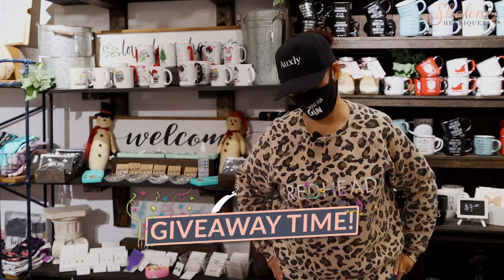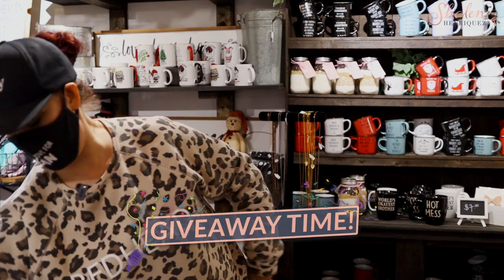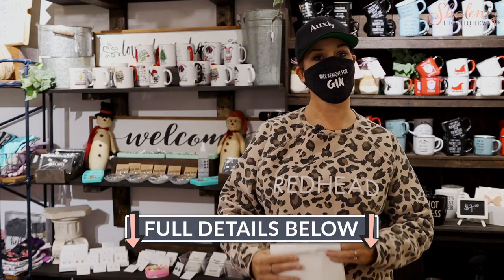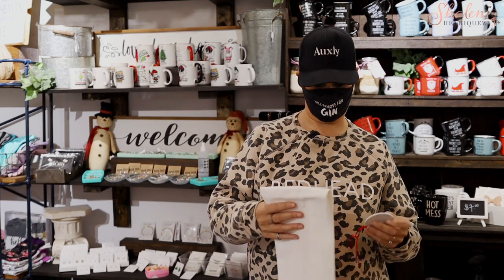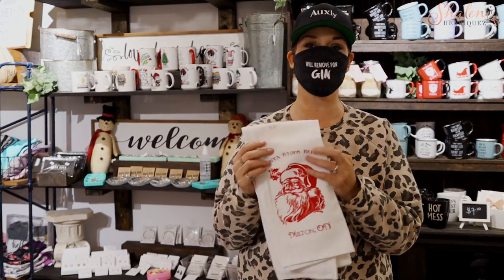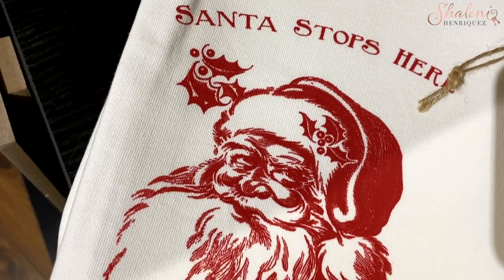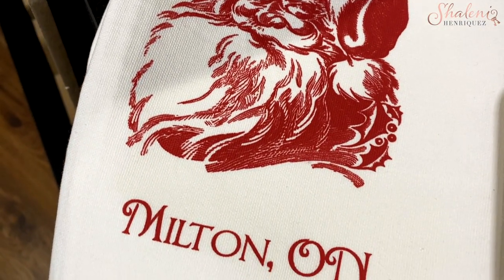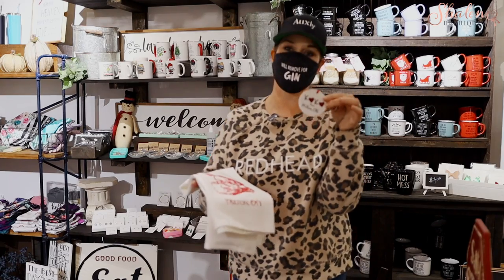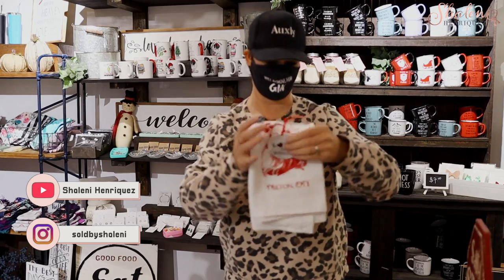We promised a giveaway at the end — all the details will be right below, so look there for how you can enter. This year we brought out some Milton products. We have this gorgeous 'Santa Stops Here, Milton, Ontario' tea towel, and we also have an ornament — Kiosks from Milton. This is great to send to anybody you can't get to see this season. Really nice, sweet gifts — I'll be sending them across the water myself.